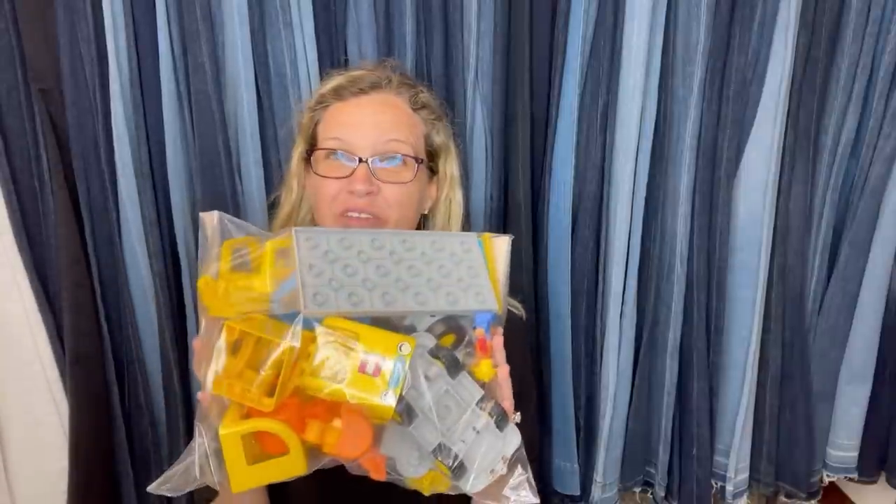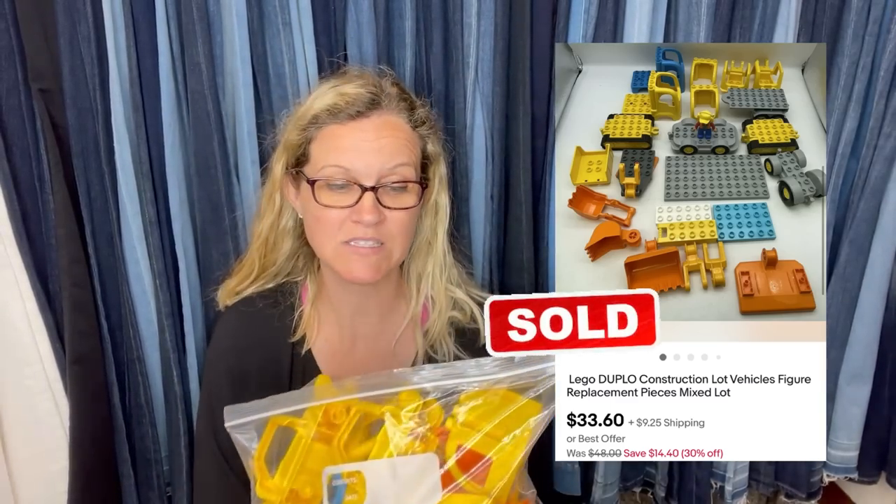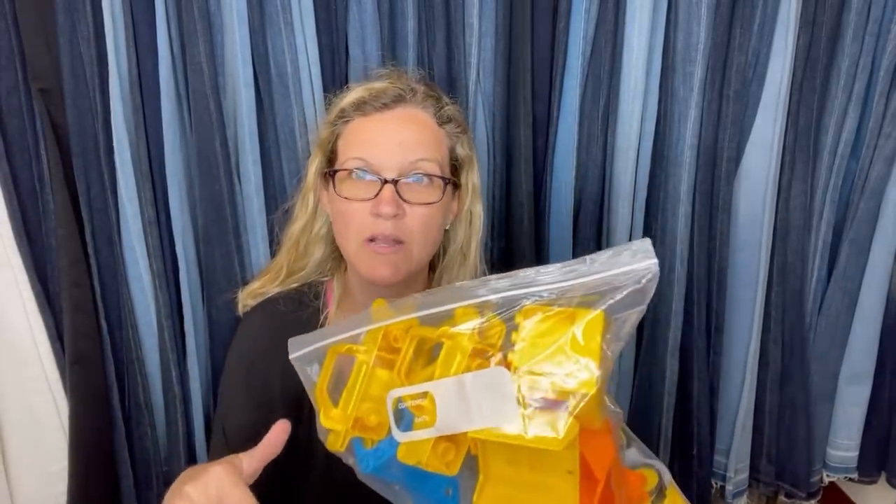Another item I sold — most of you are like, why are you wasting your time? The Duplo Legos I don't typically pick up if they're just standard. But these are the vehicles and the diggers, and it's incomplete — just what I could find. This sold pretty quickly. I was digging all of these out of the Benz. There's just a standard plate, but I'm thinking it's maybe part of the truck bed, so I did include that.